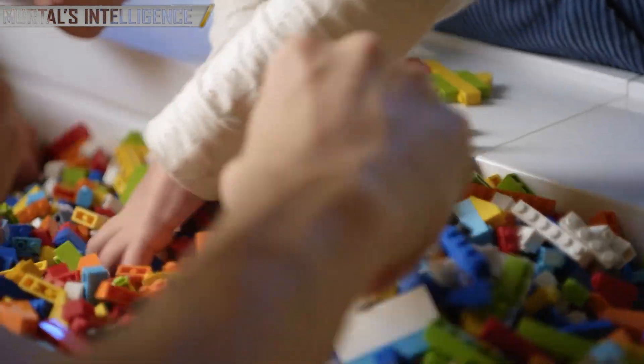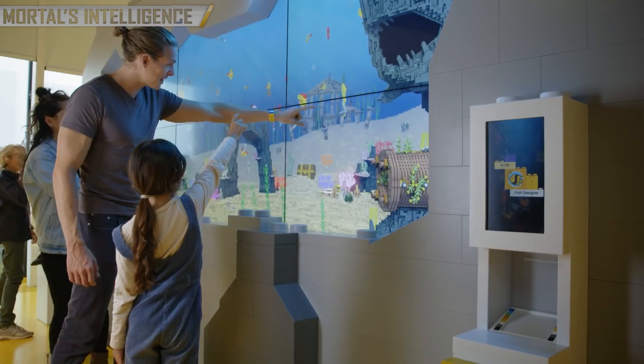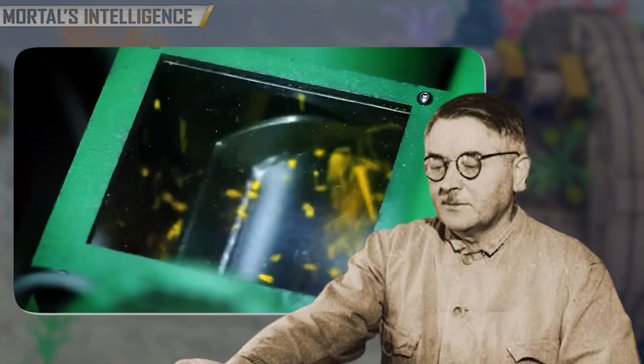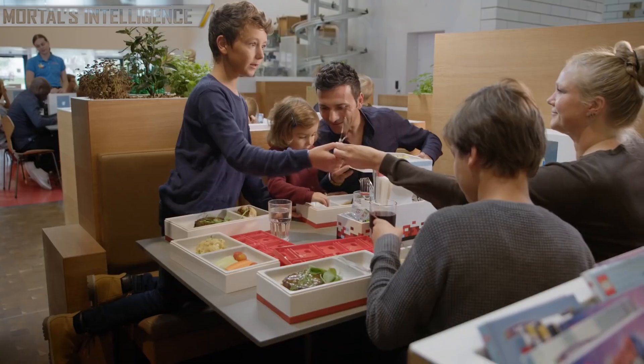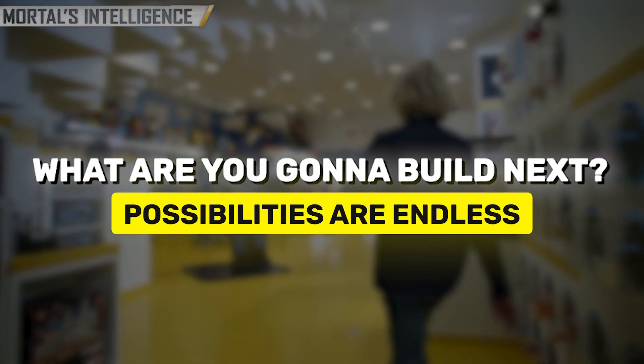So, the next time you pick up a LEGO brick, remember the incredible journey it has undergone to reach your hands. From the dedication of a small-town carpenter to the cutting-edge technology of modern factories, each LEGO brick is a perfect example of the power of imagination and the joy of play. So, what are you going to build next? Because the possibilities are endless.